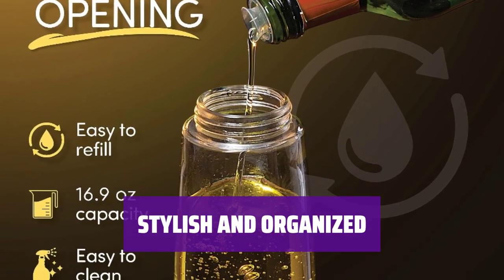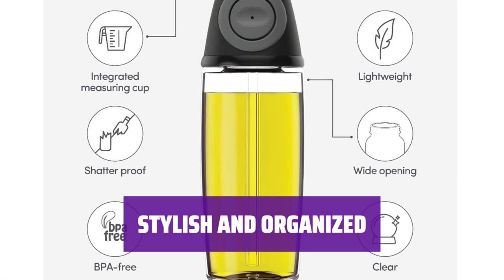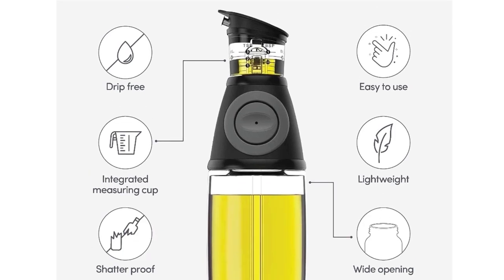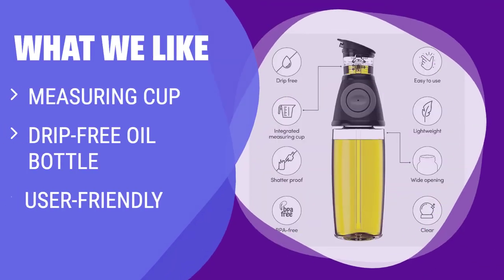Keep your kitchen looking neat and organized with this sleek oil measure dispenser bottle. Say goodbye to unsightly store-bought oil bottles and hello to a more sophisticated kitchen aesthetic. What we like: If you are someone who likes to measure and monitor your oil consumption, this oil dispenser set is the perfect fit. The measuring cup on top makes it easy to pour without making a mess. The drip-free design and user-friendly features make this bottle a must-have for any kitchen.